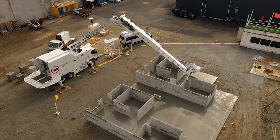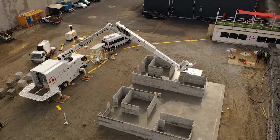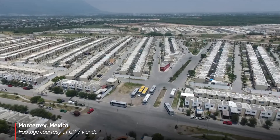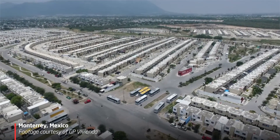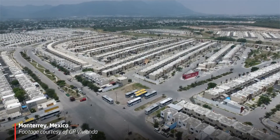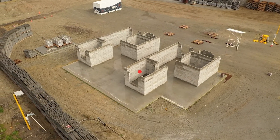The structures we're currently building for GP Vivienda are modular and very similar throughout the estates they build. We would be able to just work down the street in these developments, printing house after house after house. The more modular the build, the more Hadrian thrives in that sort of environment.